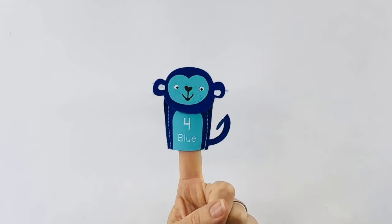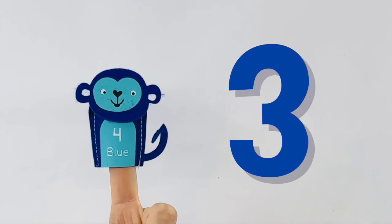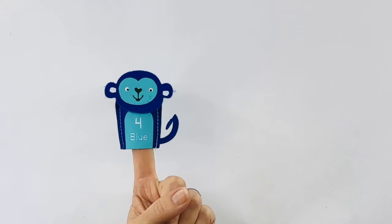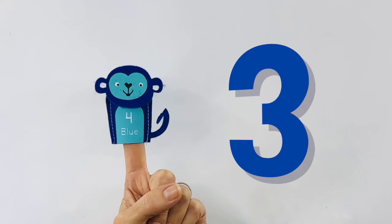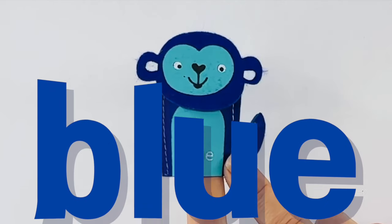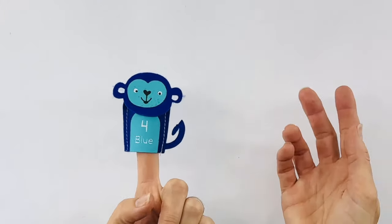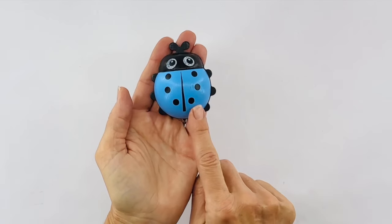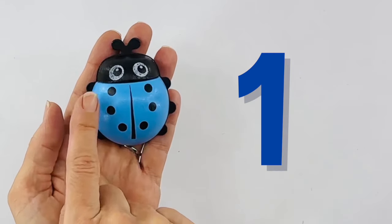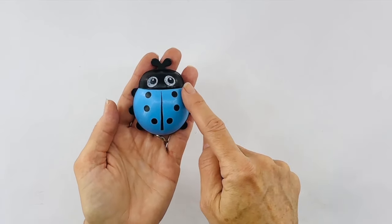Now I have monkey number four. Let's count to four together. One, two, three, four. Great. Do you think you can do it by yourself this time? Let's give it a try — now it's your turn. Great job. This monkey is blue. Blue in Spanish is azul. Can you say that with me? Azul. Let's see what else we have that's blue. It's another ladybug — this ladybug is blue also. Let's count the dots on its back. Looks like there are more than four dots. One, two, three, four, five, six. There are six dots on this ladybug.